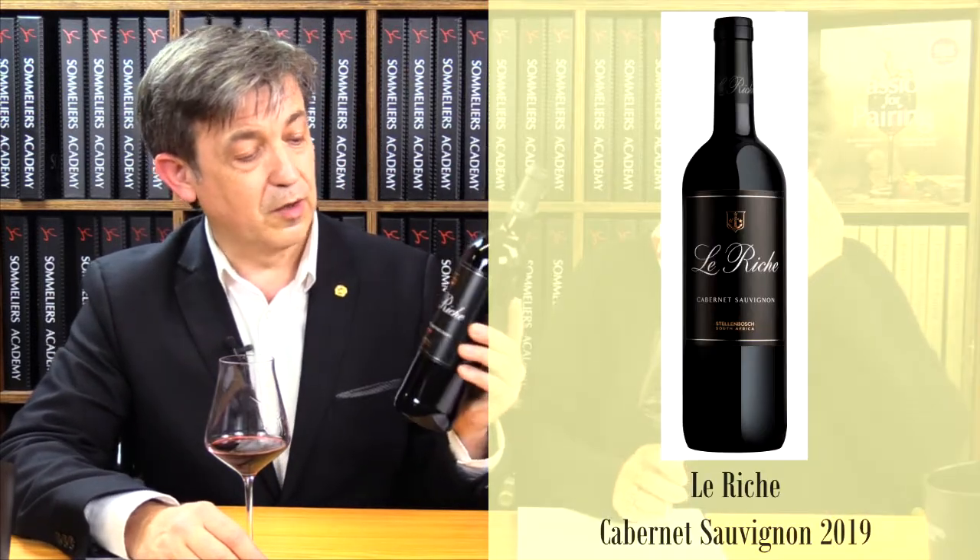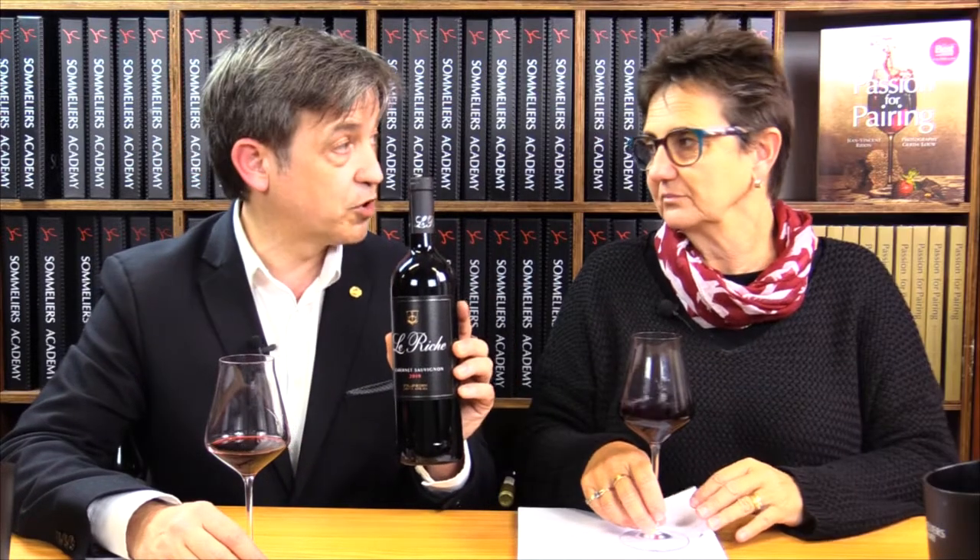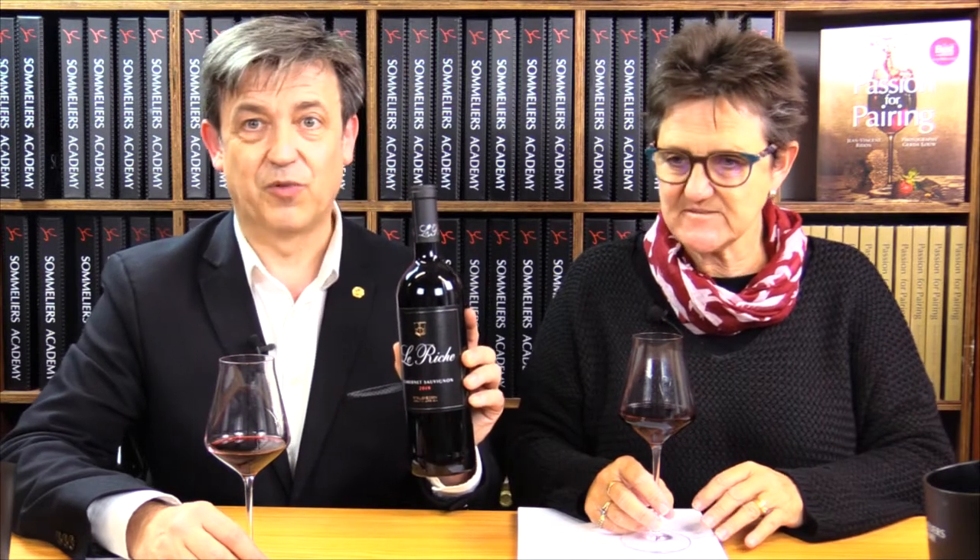We are now tasting the LeRige Cabernet Sauvignon 2019. It's Stellenbosch grapes, the Stellenbosch winery, and it's a family business — it's not only Etienne, it's Christo as well.